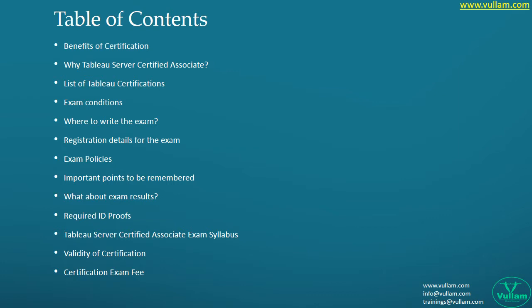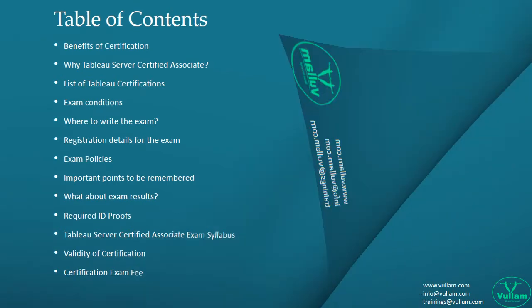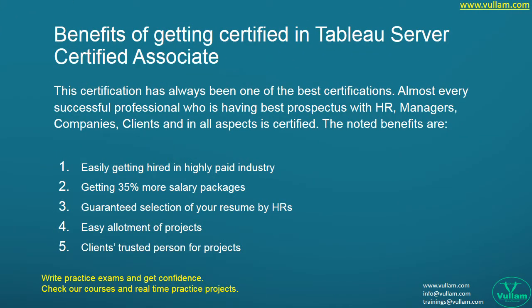We will also cover the points to be remembered, the required ID proofs, validity of certification, and more. Let us see what are the benefits of getting certified. This certification has always been one of the best — almost every successful professional with the best prospects with HR managers, companies, and clients is certified.